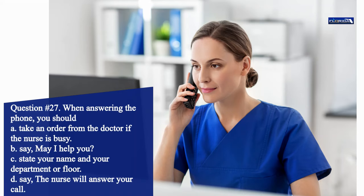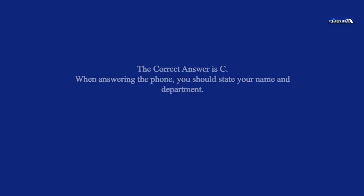Question 27. When answering the phone, you should: a. Take an order from the doctor if the nurse is busy. b. Say, may I help you? c. State your name and your department or floor. d. Say, the nurse will answer your call. The correct answer is c. When answering the phone, you should state your name and department.